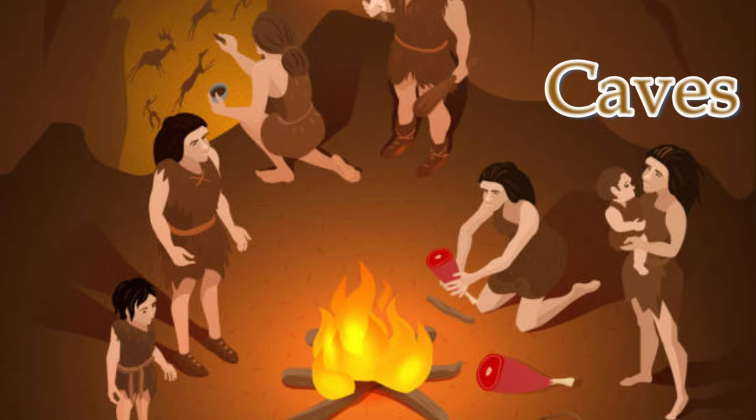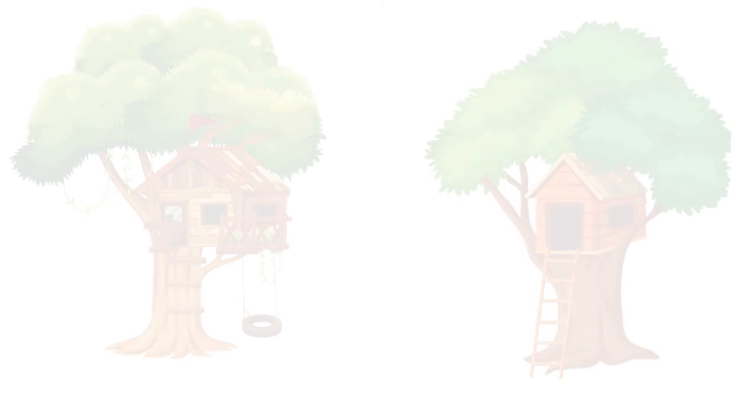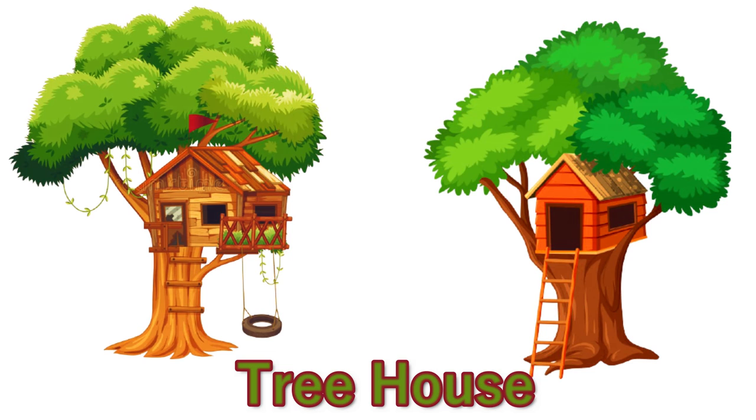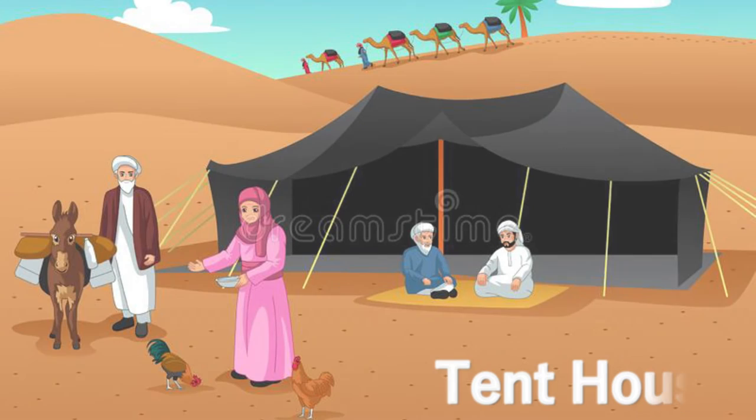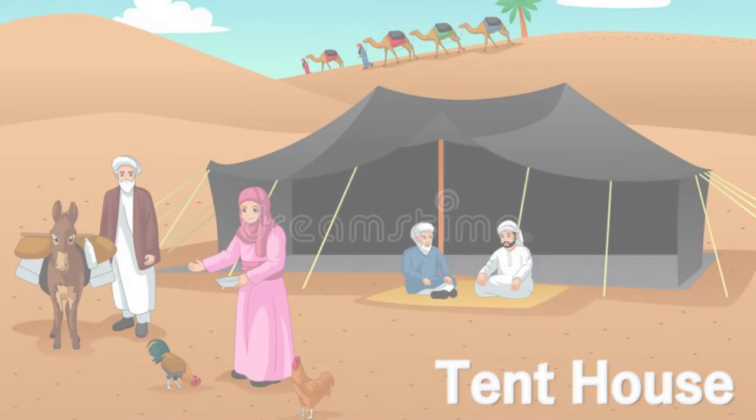These are caves. Thousands of years ago, people who lived were called early man. They used to live in caves to protect themselves. They even made houses on huge trees, known as a tree house.